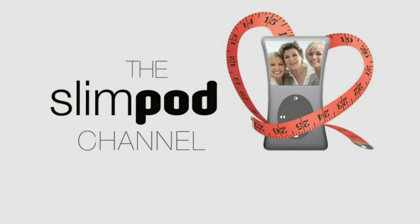You're watching the SlimPod channel — thinking slimmer, loving life.